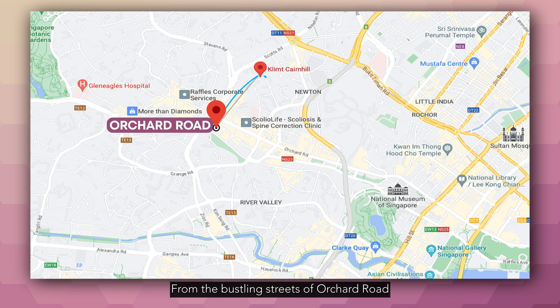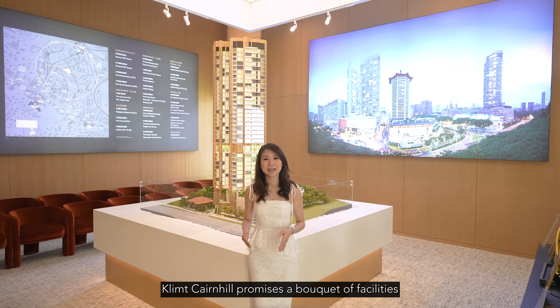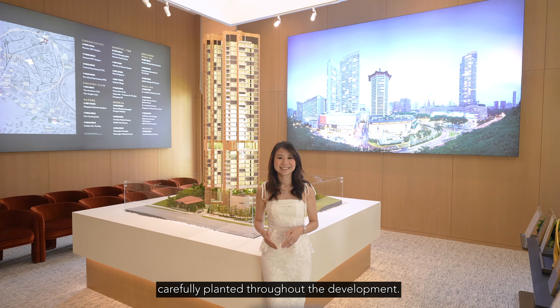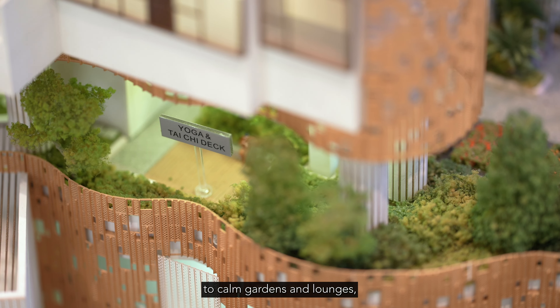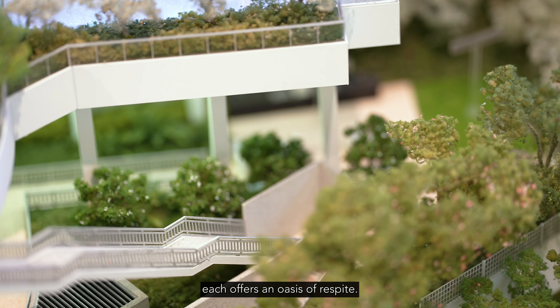From the bustling streets of Orchard Road to the tranquil greenery of Fort Canning, there's always something new to discover. Klimt Cairnhill promises a bouquet of facilities carefully planted throughout the development, from vibrant pools and playgrounds teeming with life to calm gardens and lounges.